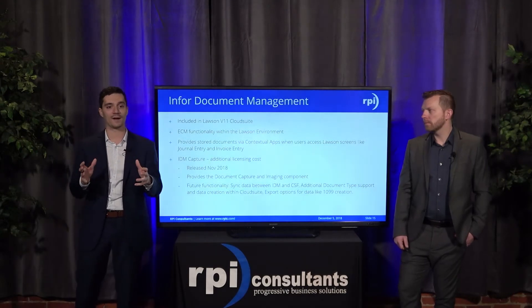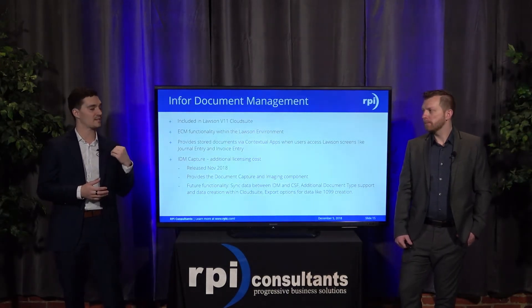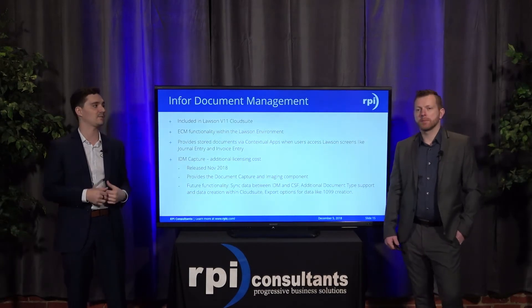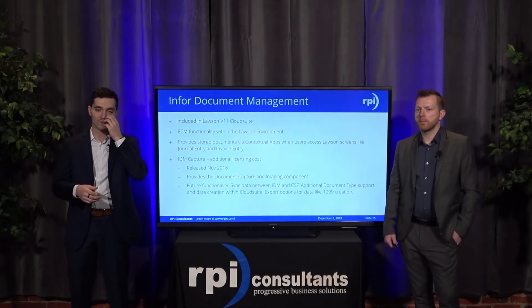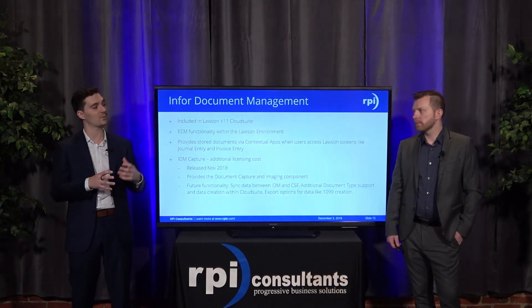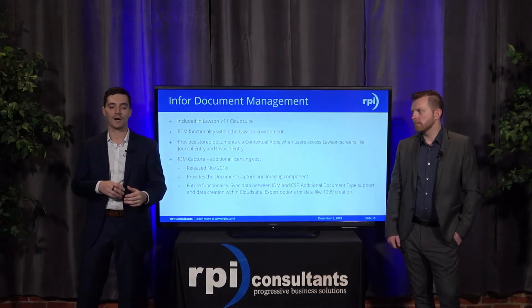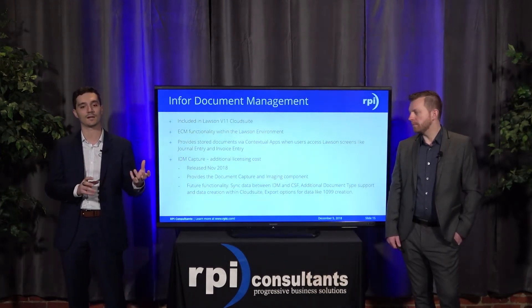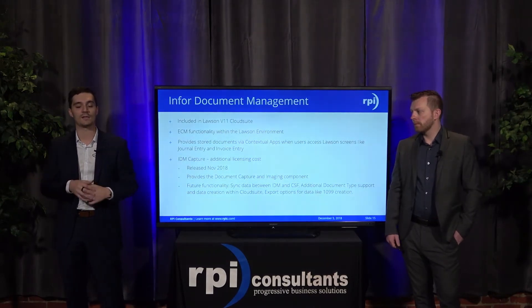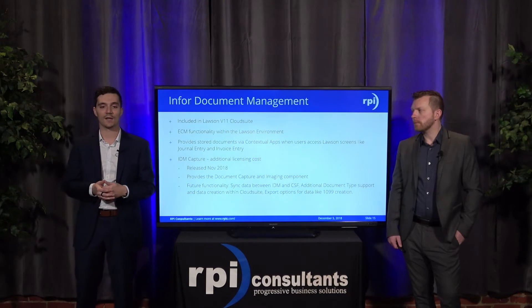IDM was released recently with Version 11 — just last month in November, Lawson released the capture piece of Infor Document Management, which facilitates the scanning of documents, some OCR functionality, and more. It's a new entrant into the arena so it's lacking some features seen in other ECMs, but they're working hard to get full functionality into the system. Things coming soon include syncing data between IDM and Cloud Suite Financials, additional document types supporting a wider variety of documents, and data creation within Cloud Suite. There's also desire to see the solution export data like 1099 documents, which is still to come in the next few quarters.